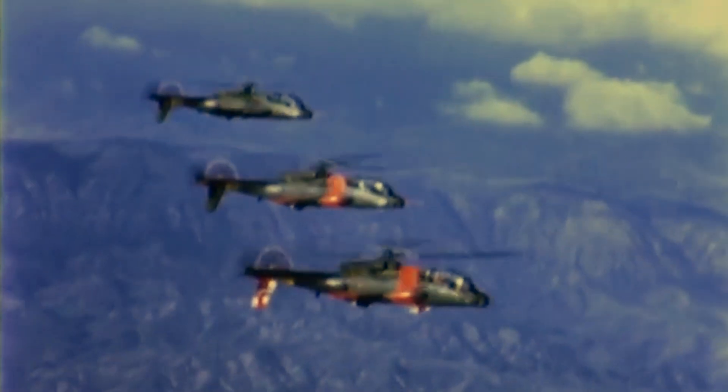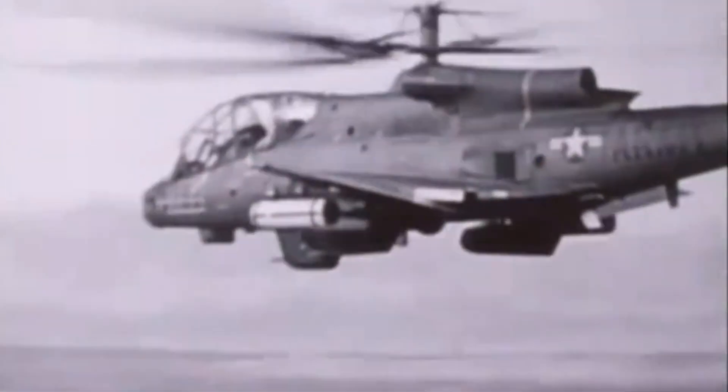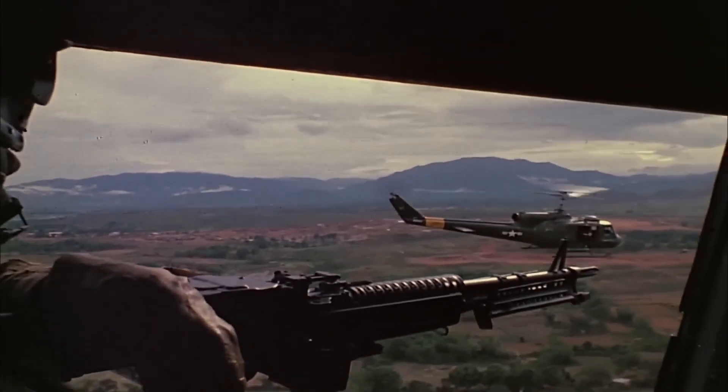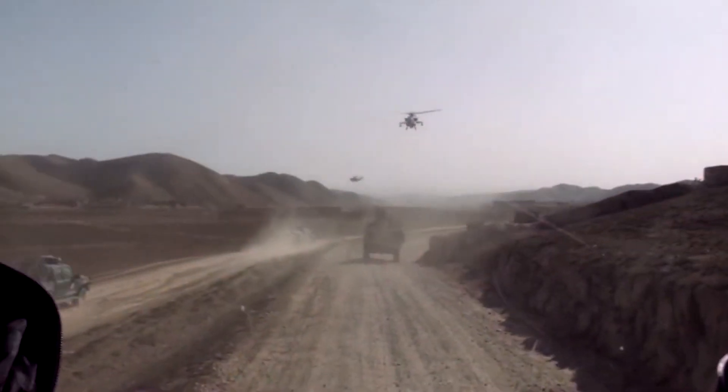The Cheyenne's cancellation launched the Advanced Attack Helicopter (AAH) program in 1972. Lockheed pitched a twin-engine variant without the pusher propeller, but Hughes's AH-64 Apache won the contest, blending Cheyenne-inspired advances with a simpler, more practical design. Though the Cheyenne never saw combat, its bold vision shaped the evolution of attack helicopters. The Cheyenne remains a testament to ambition and innovation undone by practicality — its cancellation reflecting not just technical setbacks, but the shifting priorities of a military stretched thin by war and budget constraints. The AH-64 Apache would carry forward its legacy, proving the attack helicopter's worth in conflicts worldwide.